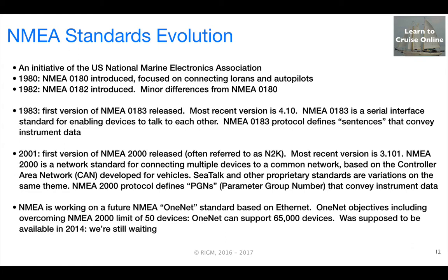There's another standard being developed called NMEA OneNet, based on Ethernet, and that is designed to overcome NMEA 2000's practical limit of about 50 devices on the same network, whereas OneNet could in theory support 65,000 devices. This was announced to be available in 2014, but we're still waiting — perhaps it will show up soon.